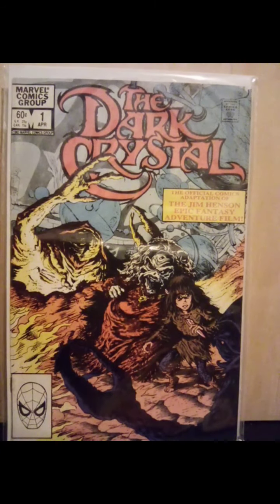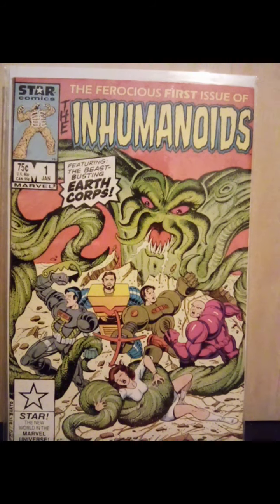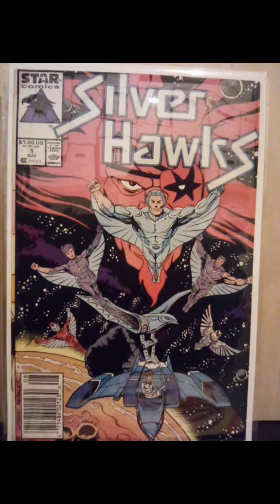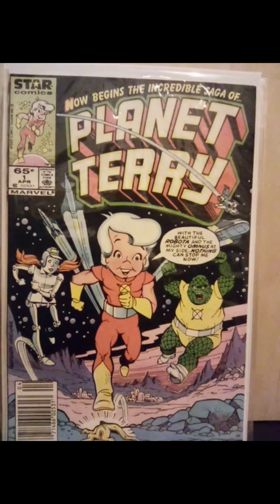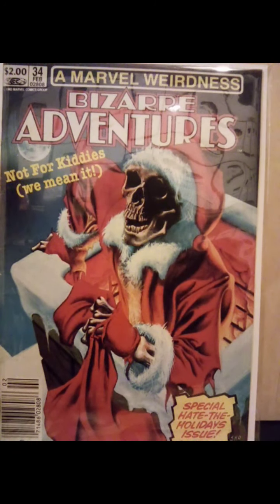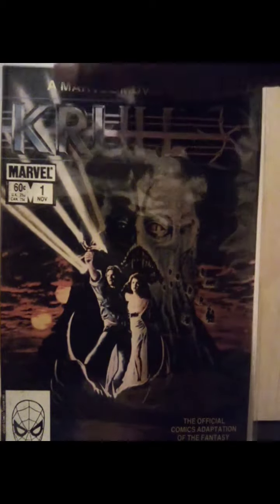Found another copy of Dark Crystal number one. Inhumanoids number one from Star Comics. A bunch of Star Comics — I got Silverhawks number one. You can see the slight off-center cover, and it's a newsstand. Planetary — another copy of that, issue number one. Defenders of the Earth number one — I remember that cartoon, I used to watch that on Saturdays. Picked up Bizarre Adventures issue number 34. And the last from the yard sale that I got was Crawl number one, which I didn't have and was glad to get.